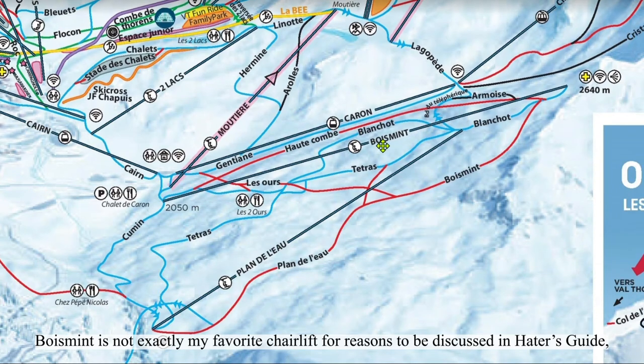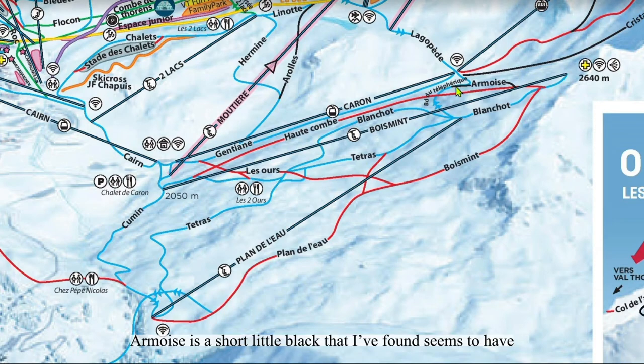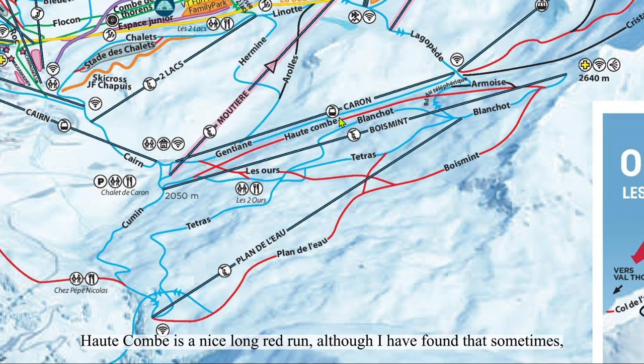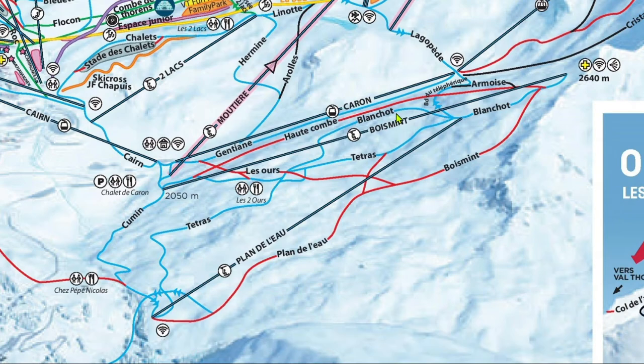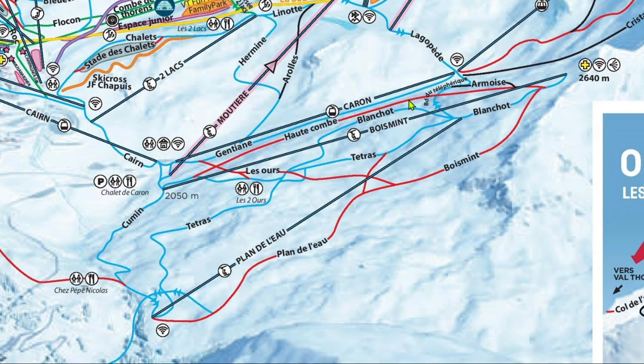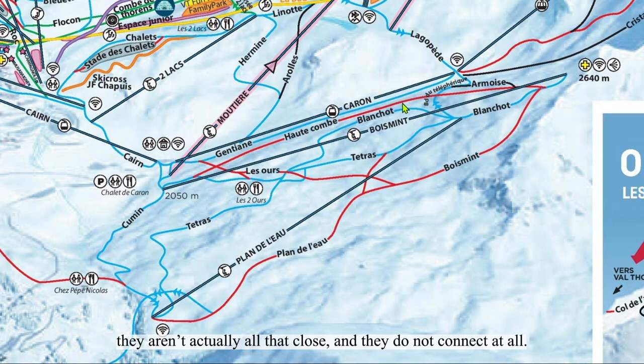Bois Mint is not exactly my favorite chairlift, but in actuality it's just fine. Armoise is a short little black that seems to have consistently bad snow quality. It's ungroomed, so the areas between each mogul tend to have grass and shrubs poking through. Otcombe is a nice long red, although I have found that sometimes they groom the upper part but not the lower. Although Otcombe and Xunxian appear very close to each other on the trail map, they aren't actually all that close and they do not connect at all.